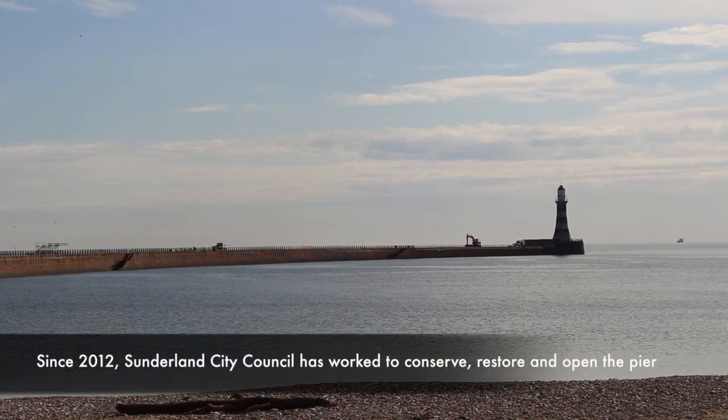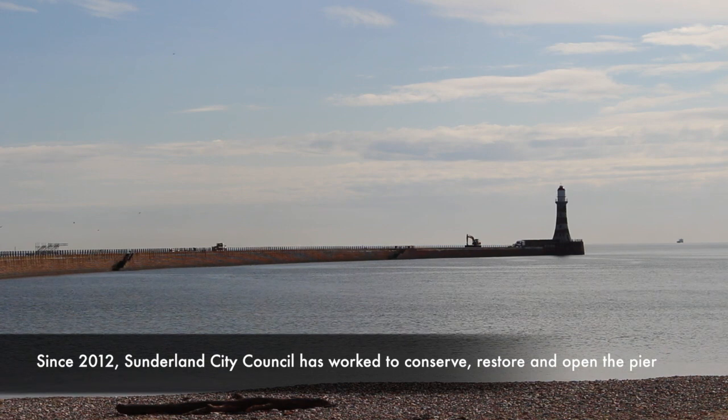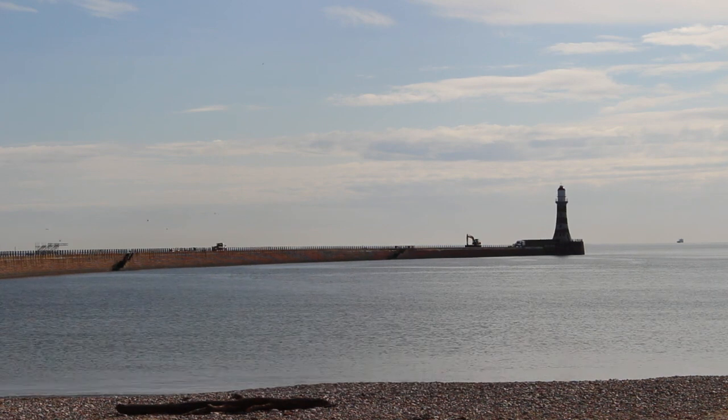The tunnel was originally constructed when the pier was constructed. Obviously, they gave access to the lighthouse keepers during bad weather, so they could come back along. There was an access, and lately it's been used when people have been stranded at the end of the pier during bad weather — they've been able to be brought back through the tunnel to safety.